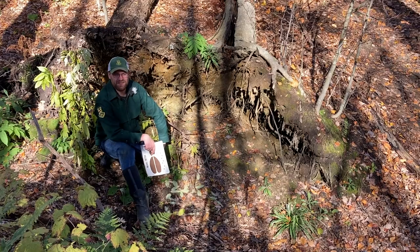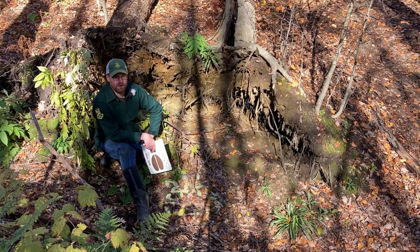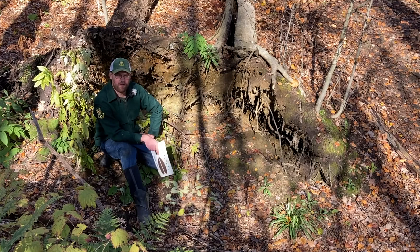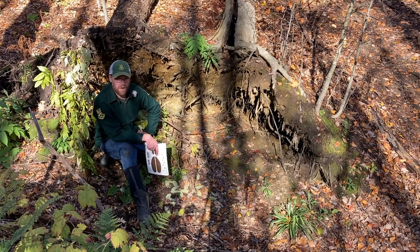Now we're going to start discussing the types of sign you're going to find when you go out and look for gray fox. Remember, the first thing you want to do is look for the correct type of habitat — a hardwood forest with a little bit of softwood mixed in. You might look along a stream bed, or if you have an old field behind your school, that's another good spot. Somewhere that hasn't been mowed in about 8 to 10 years is a great area to get started.